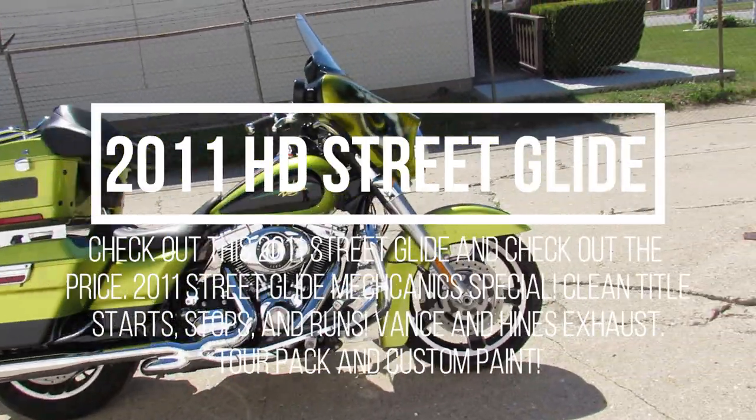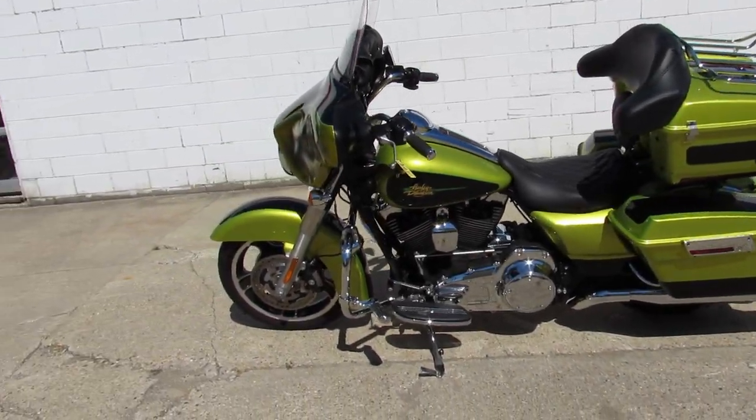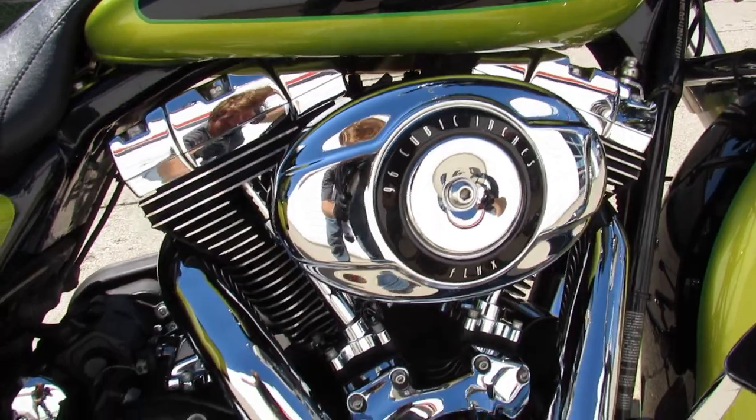Hey guys, ApprovalPowerSports.com here. Just got this Harley in — check it out. It's a 2011 Street Glide with custom paint.